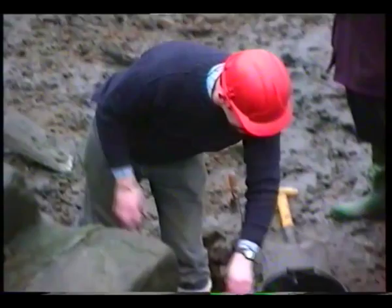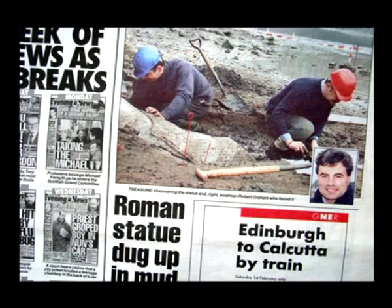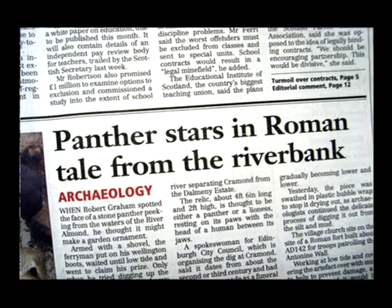When no work could be done because of the tide, a watchful eye was kept on the site. Reports of the activities appeared in Saturday morning's papers, drawing crowds of people to the site.